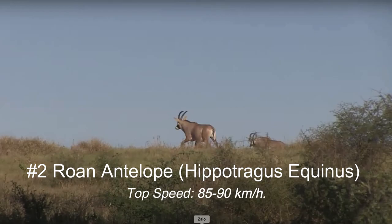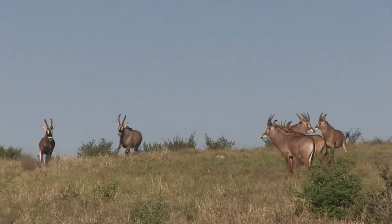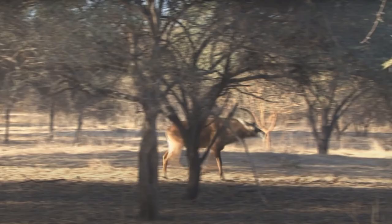Number 2: Roan Antelope, Hippotragus equinus. Top speed: 85 to 90 kilometers per hour. Next, we have the powerful Roan Antelope — with its impressive curved horns and extraordinary leaping ability. Found in the open grasslands of Africa, these magnificent creatures can sprint at speeds of approximately 80 to 90 kilometers per hour.